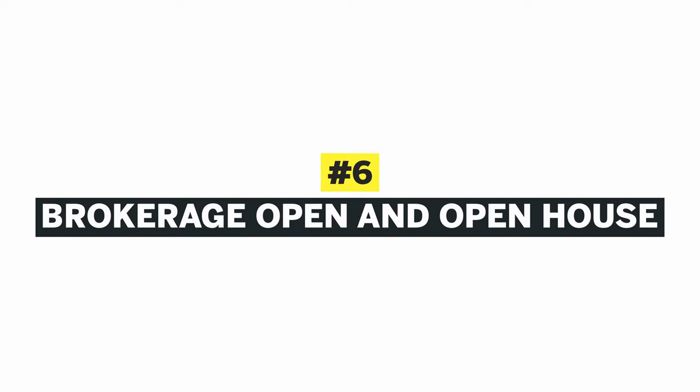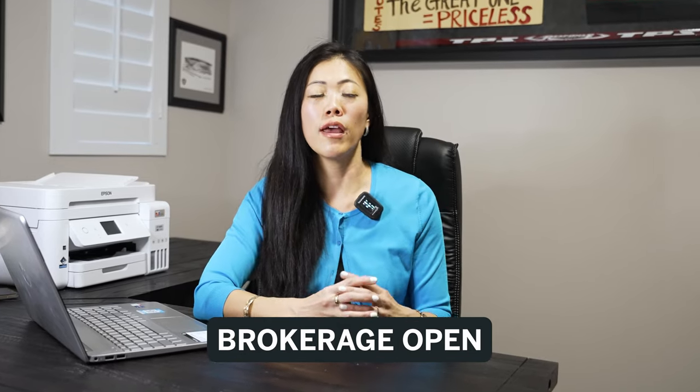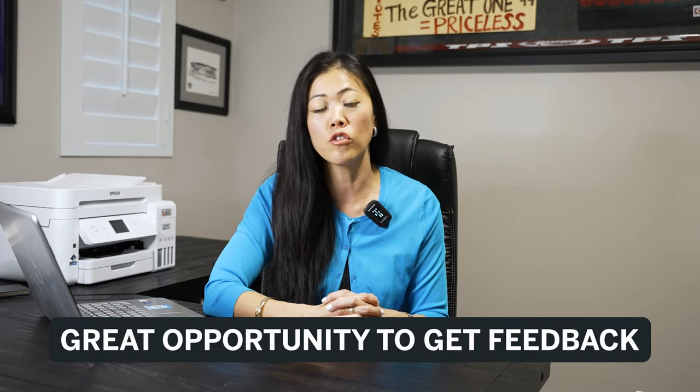Number six: brokers open and open house. Brokers open is when you exclusively invite your top brokers and realtors to preview a home before it goes on the market. I usually like to do it a day before so brokers and agents can come to my listing, see it, and capture video for their prospective buyers. It's also a great opportunity to get feedback from professional realtors and brokers. I actually have a questionnaire I have each agent fill out with questions like: what are the pros and cons of the home, and have I listed the price right?